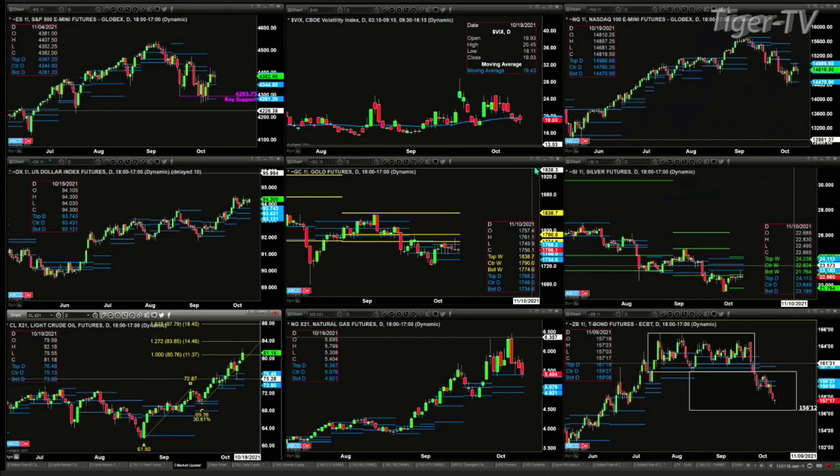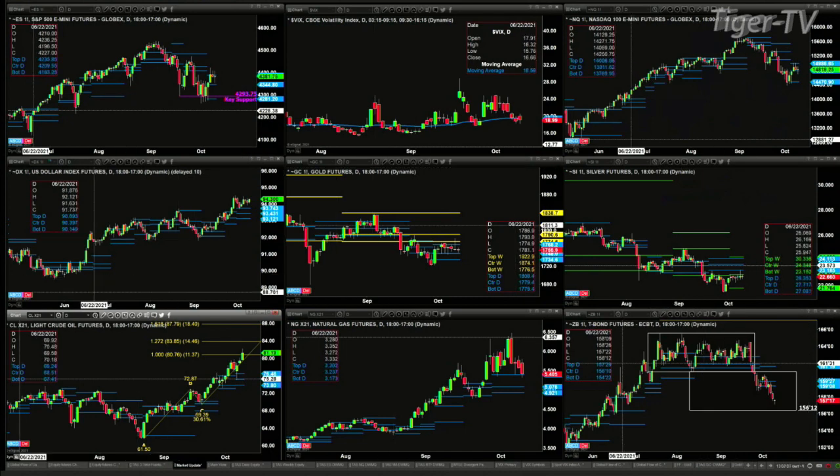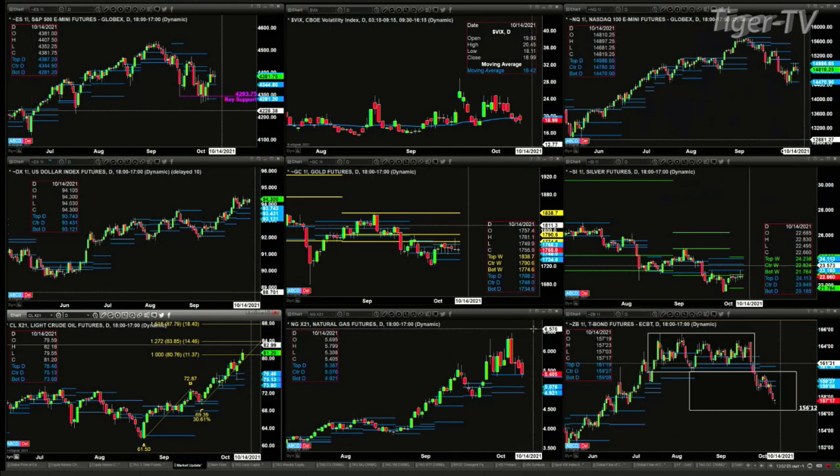In the case of light sweet crude, she's in an A to B equals C to D pattern to the upside, with the next price projection target area at $83.85. Natural gas is finding support at a critical level — the top of its daily profile, old resistance that could or should have become new support — at the price level of $5.387.